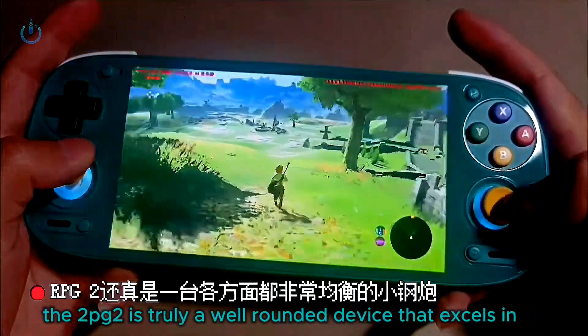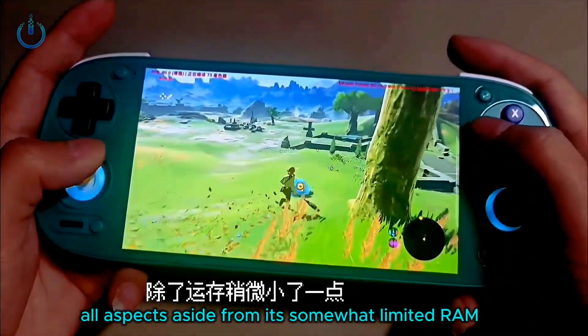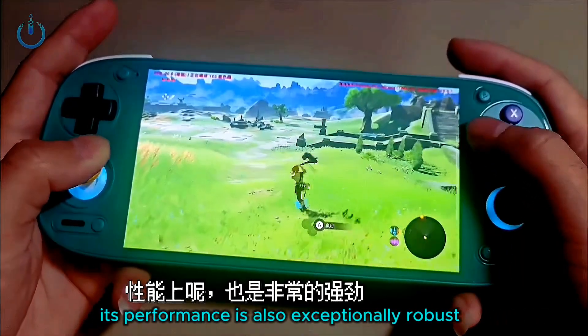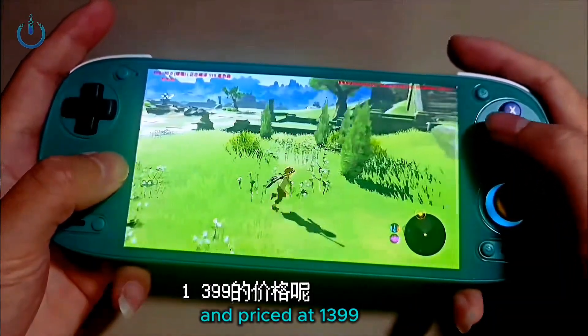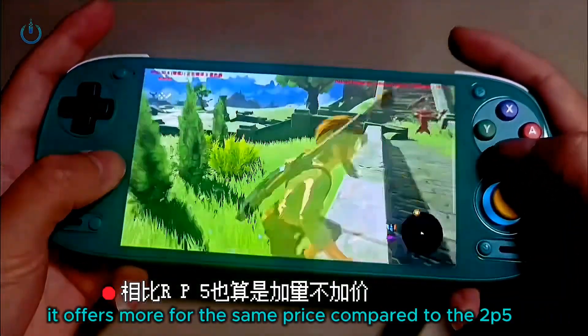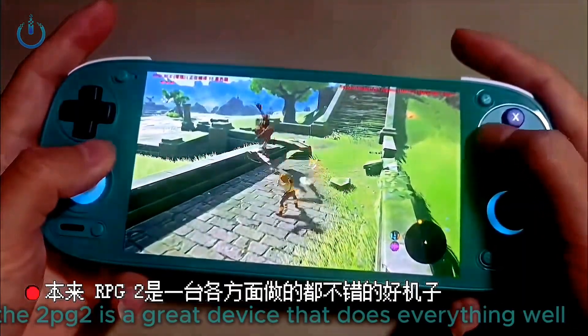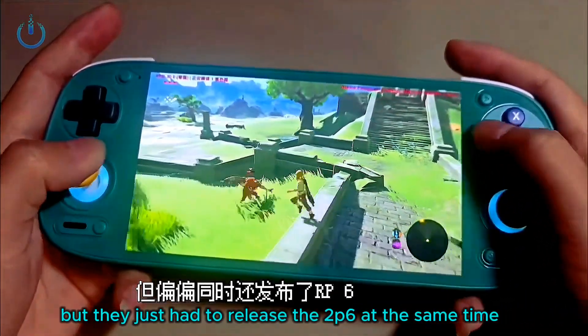In conclusion, the 2PG2 is truly a well-rounded device that excels in all aspects. Aside from its somewhat limited RAM, there are virtually no flaws. Its performance is also exceptionally robust. The G2 Gen 2 chipset is nearly on par with the 8 Gen 2, and priced at $139.99 it offers more for the same price compared to the 2P5 — yet the product line is quite perplexing, as they released the 2P6 at the same time.